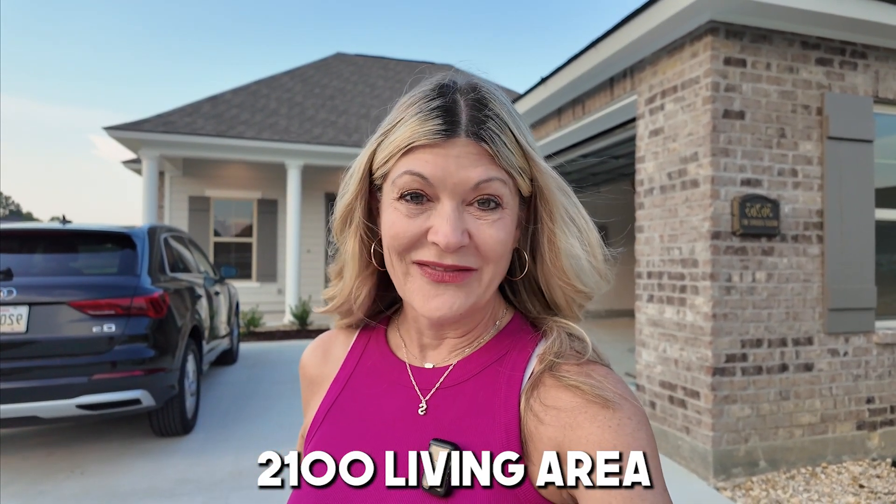The Prairieville area was voted by niche.com the best place to buy a house, the best place to raise a family, and has the best schools. It is such a nice area, so it's definitely worth checking out if you're making the move to the Baton Rouge area. Now I'm going to show you guys a brand new construction in the Belle Savine neighborhood, located in Geismer. I'm going to show you guys what you can get for a little over $408,000 with a little over 2,100 square feet of living area. Let's go take a tour of this four-bedroom, two-bath home.